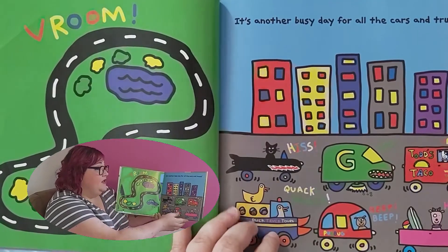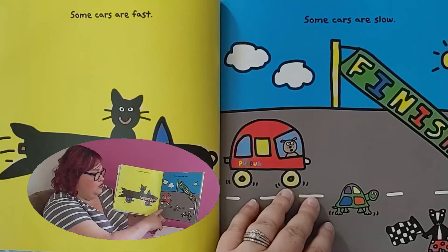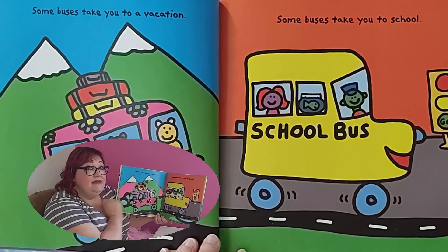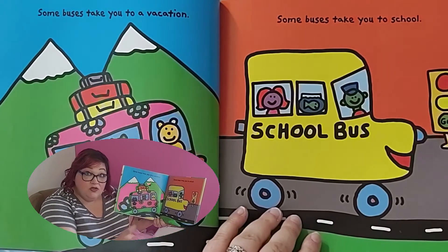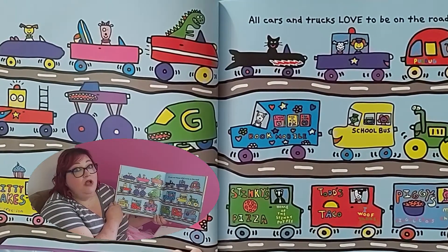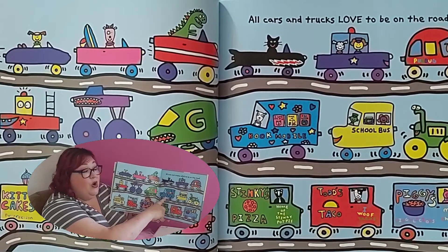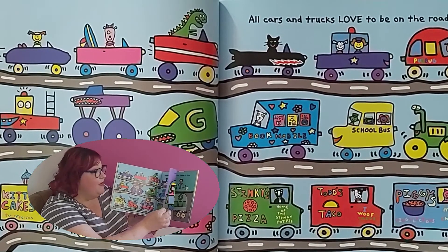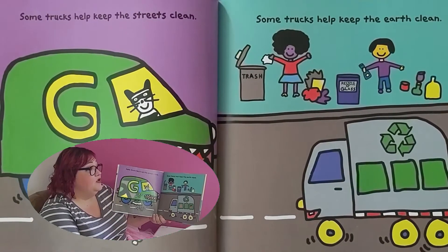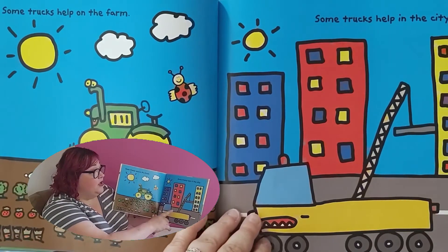Vroom! It's another busy day for all the cars and trucks. Some cars are fast, some cars are slow. Some buses take you on vacation, some buses take you to school — do any of you ride a school bus? All cars and trucks love to be on the road. There are so many silly cars and trucks in this! We have a bookmobile — if you've been to the bookmobile at your local library, that is a really fun treat. Some trucks help keep the streets clean, some trucks help keep the earth clean, some trucks help on the farm, and some trucks help in the city.